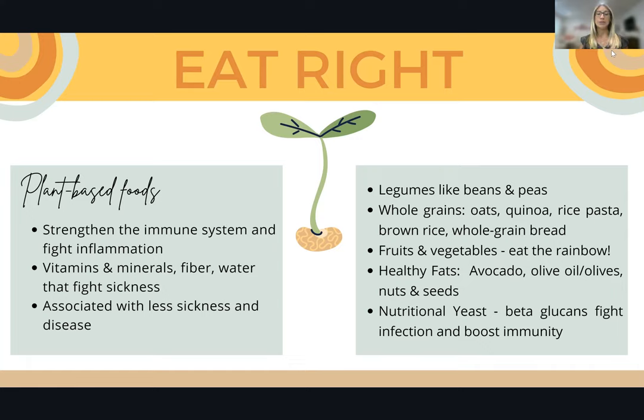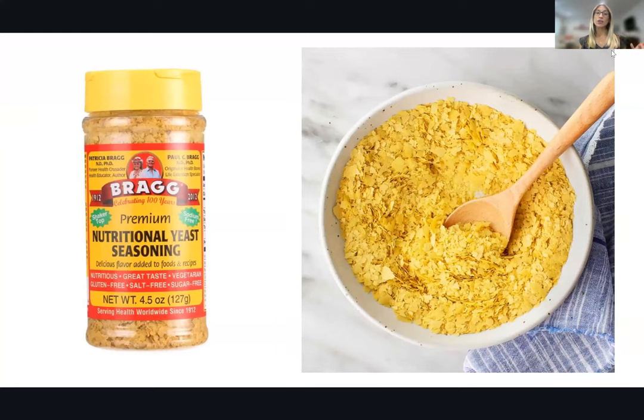Nutritional yeast is a cool food supplement that has beta glucans in it, which help to fight infection and boost immunity. They've become more popular with a certain virus we've been fighting off. A lot of vegans use it because it has protein, B12, and a slightly cheesy flavor. It's really good for supporting your immune system and very simple to toss onto foods, into soups, on popcorn, into protein shakes — a very easy way to get extra beta glucans.